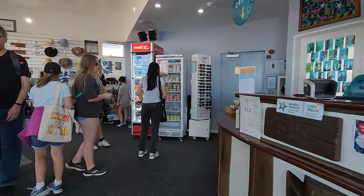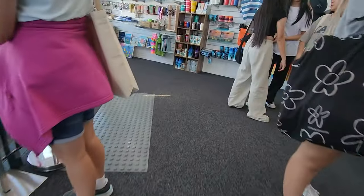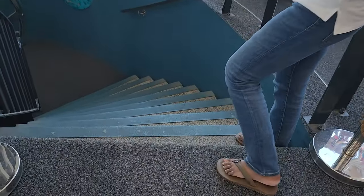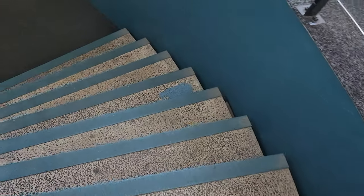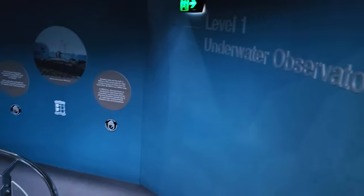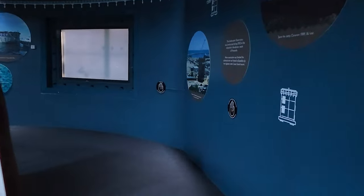This Busselton Jetty underwater observatory opened on 13 December 2003 after 10 years of planning and fundraising. It has been designed to accommodate up to 40 people at one time and descends eight meters beneath the water's surface via a spiral staircase of 60 stairs. Visitors can view the amazing corals and fish life through 11 viewing windows at five levels within a nine and a half meter diameter observation chamber.